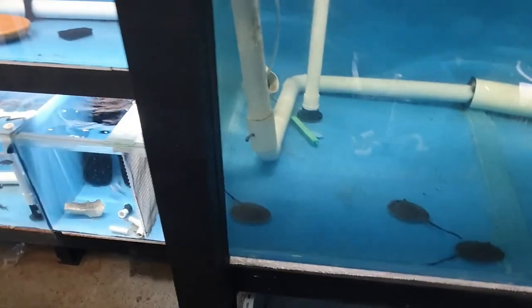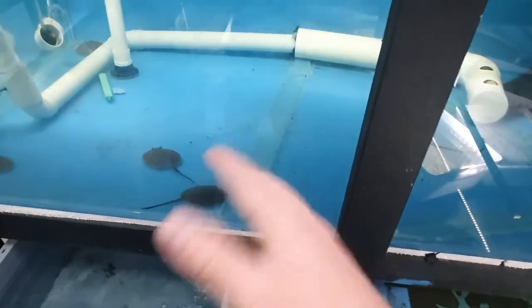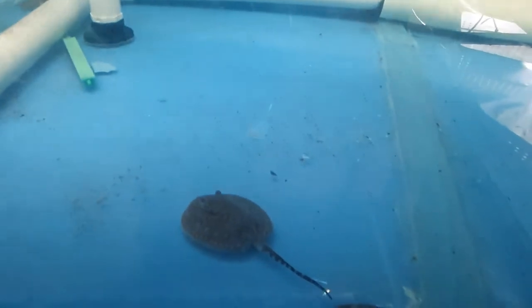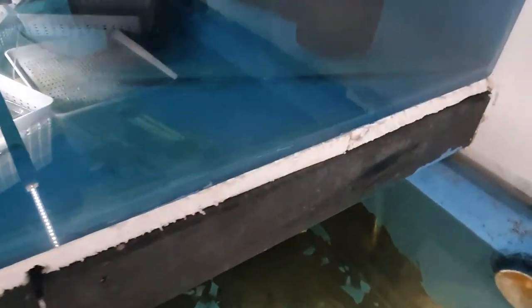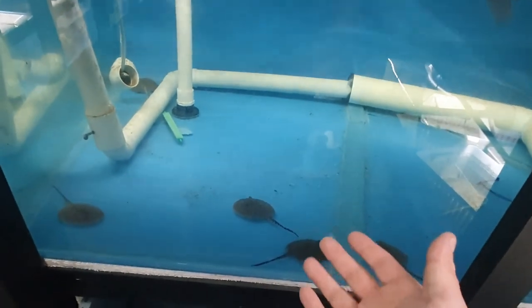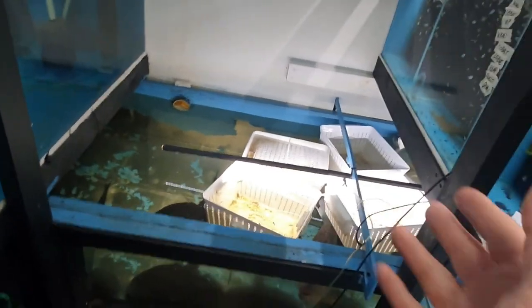This is exciting because I believe I had pure motoro stingrays, but these pups will kind of tell me. There's one over there which maybe looks like it's got a pattern, but I'm going to have to pull them out and put them in a basket and see.